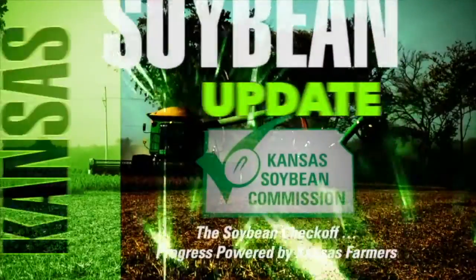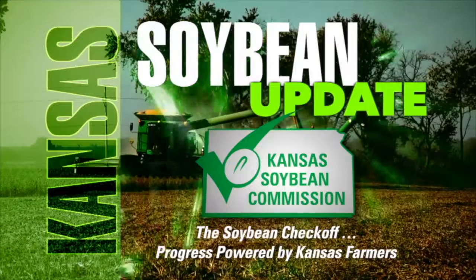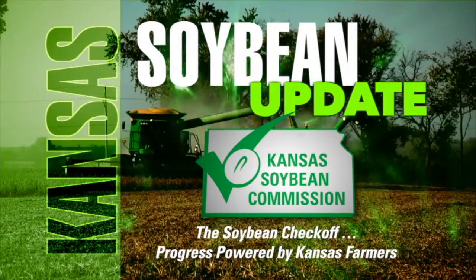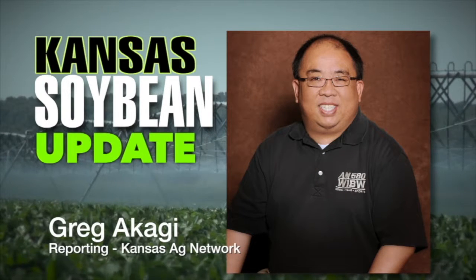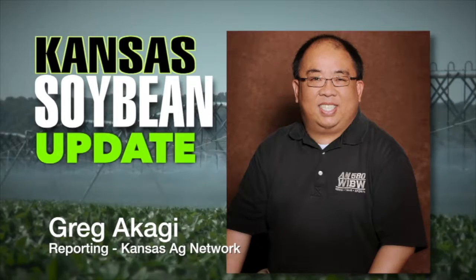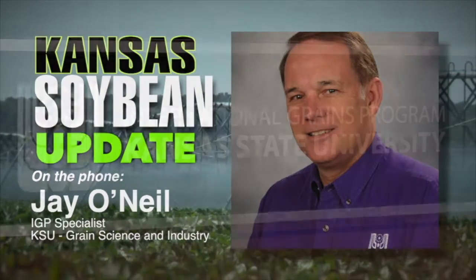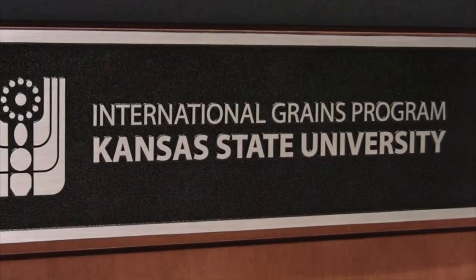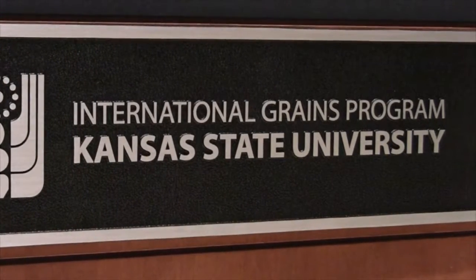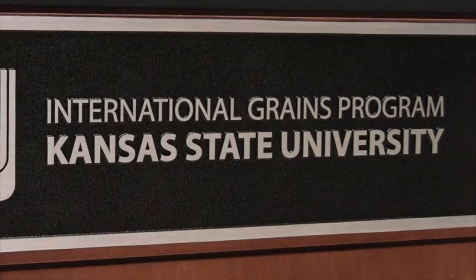Welcome back to Farm Factor and the Kansas Soybean Update, brought to you by the Kansas Soybean Commission — the Soybean Checkoff, progress powered by Kansas farmers. Jay O'Neill, Senior Ag Economist with the International Grains Program at Kansas State, joins us. There is a big partnership between IGP and the U.S. Soybean Export Council. Talk about more of the U.S. Agribusiness Partnership Program. We just finished a one-week short course here at IGP in Manhattan in cooperation with USAC. We had some of the major soybean meal buyers from Southeast Asia — five countries: Thailand, Vietnam, the Philippines, Indonesia, Malaysia — all represented here.